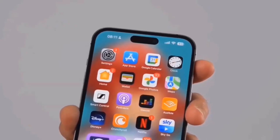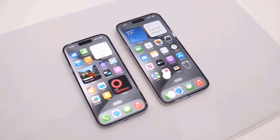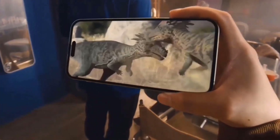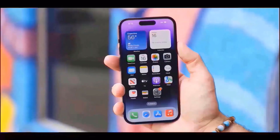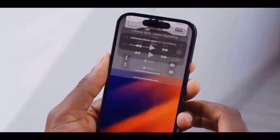The iPhone 16 Pro's bezels might be rather tiny. According to Weibo leaker Setsuna Digital, one of the most astounding technical aspects on the iPhone 16 Pro and iPhone 16 Pro Max might be their display borders. Setsuna believes that the iPhone 16 Pro's display will have a 1.2 mm bezel, while the Pro Max's would have a small 1.15 mm bezel.